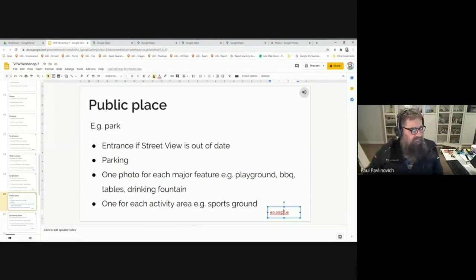For public places, the same deal applies — start with the entrance. Parking can be important for a place like a park because people with young kids want to know if there's somewhere safe to get out of their car, or whether there's enough room for a pram or a wheelchair. In these places I suggest one photo for each major feature: a playground, barbecues, tables, drinking fountains. I particularly highlight a drinking fountain if it has a way to fill up a water bottle or a dog bowl.